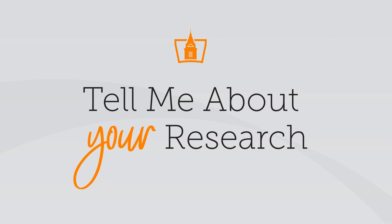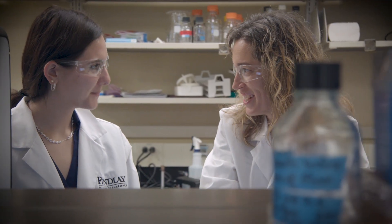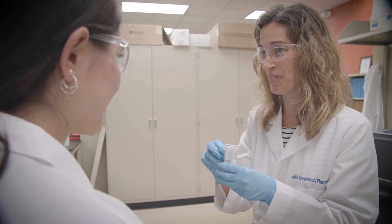What we're trying to do with this project is use genetic information from patients to help find what the best medication could be the first time. We'll be collecting DNA from subjects at a physician's local clinic and then taking that back to the lab here at Findlay and doing genetic testing to look at what those patients have and comparing it back to their medications.